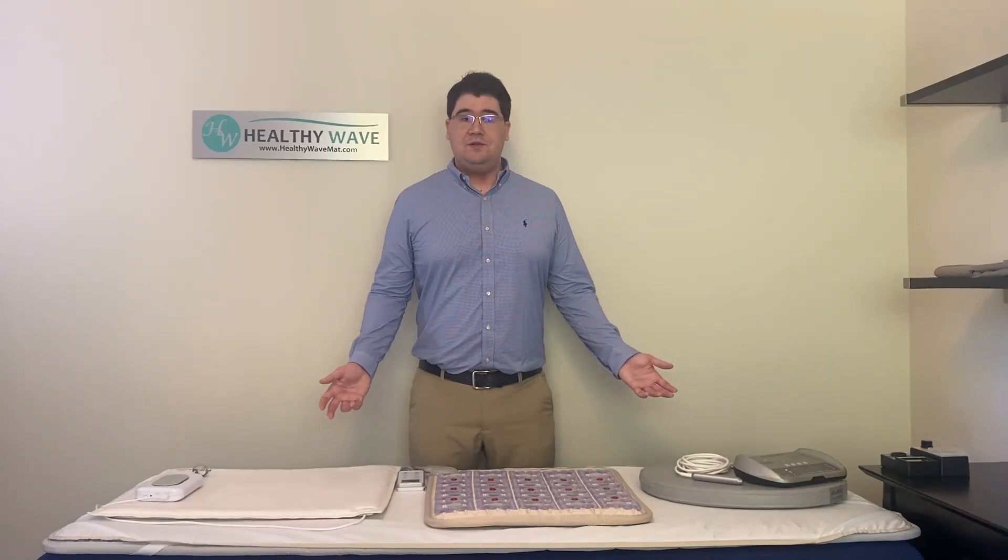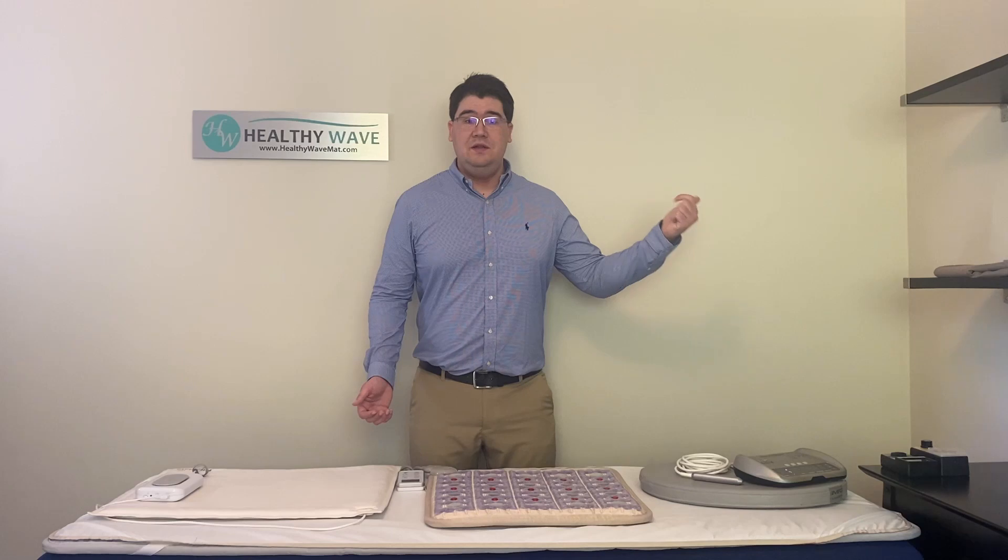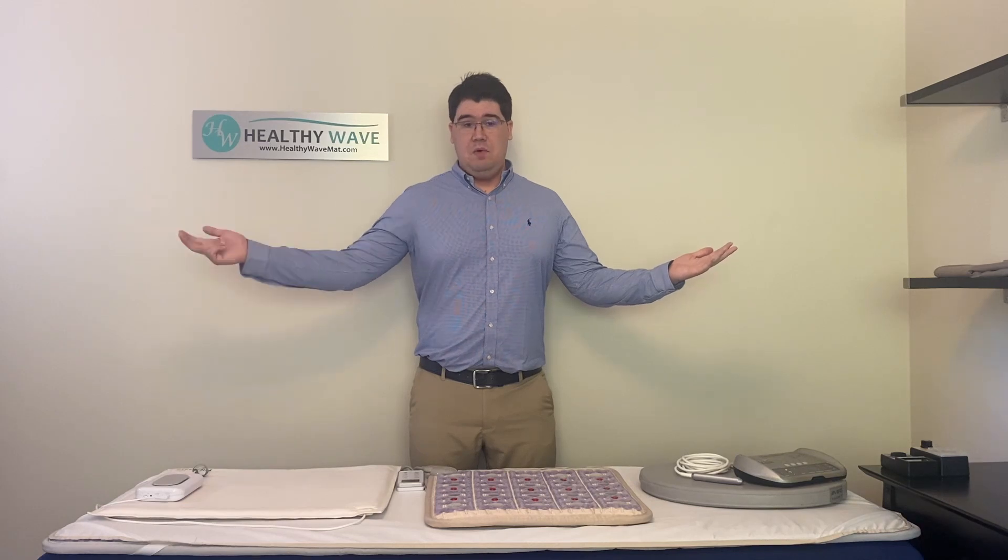Dirty electricity. Many people are concerned about dirty electricity as this is the cause of many bad EMFs and is frequently found in common household electronics such as LED and CFL light bulbs, TVs, cordless phones, microwave ovens, smart appliances, wi-fi routers, and more.